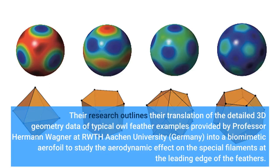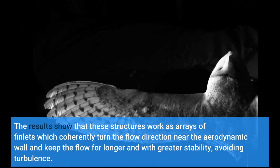Their research outlines the translation of detailed 3D geometry data of typical owl feather examples, provided by Professor Hermann Wagner at RWTH Aachen University, Germany, into a biomimetic aerofoil to study the aerodynamic effect on the special filaments at the leading edge of the feathers. The results show that these structures work as arrays of finlets which coherently turn the flow direction near the aerodynamic wall, keeping the flow for longer and with greater stability, avoiding turbulence.